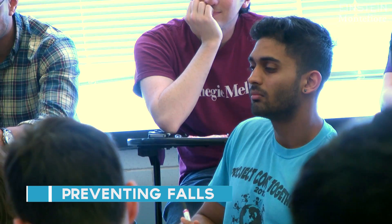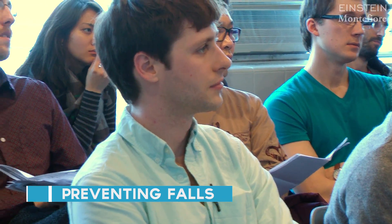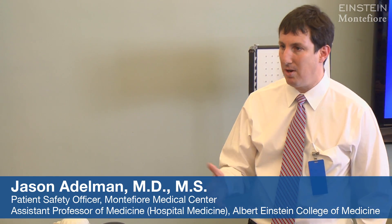Many of you will have to explain to some family member that mom, who was getting better, is now in the ICU because they fell. And so to prevent these falls, it's really a team effort — you as doctors, working with nurses.